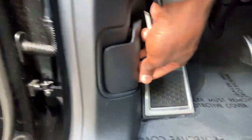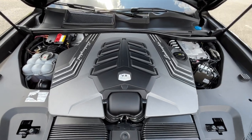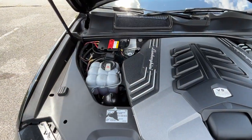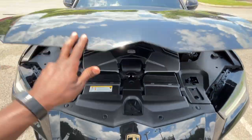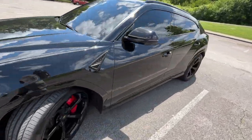Now we're going to pop the hood. Under there we have the four-liter twin-turbocharged V8 engine — 641 horsepower is just insane. Let's go ahead and hop in the driver's seat.